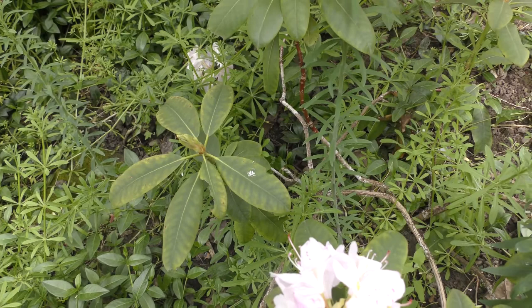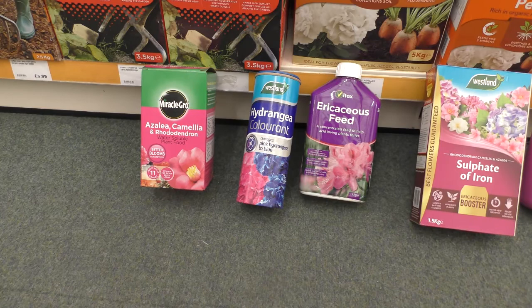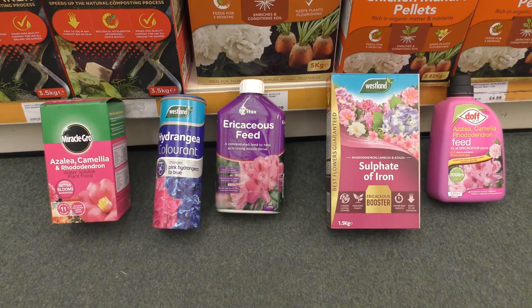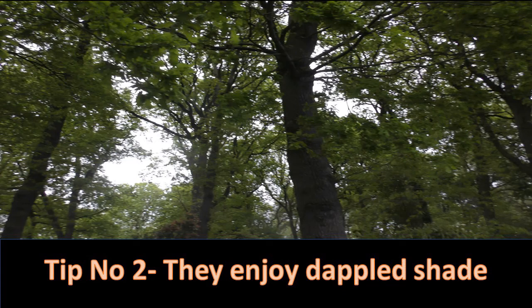On a limey soil, we need an acidic soil in order to grow rhododendrons successfully. When it comes to improving the soil to make it more acidic, there's a whole series of products out there that you can use to help rhododendrons, pieris, and any ericaceous plant to grow well. But in the long term, you want to choose the right plants for the right place.